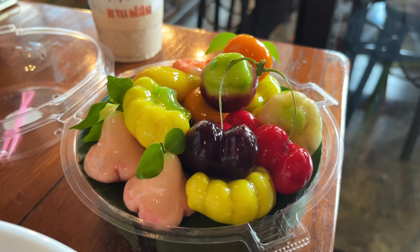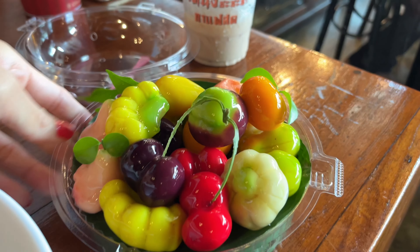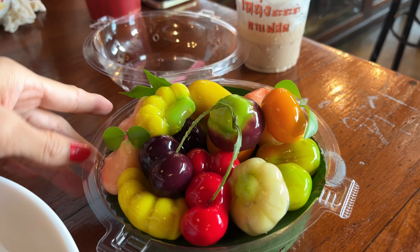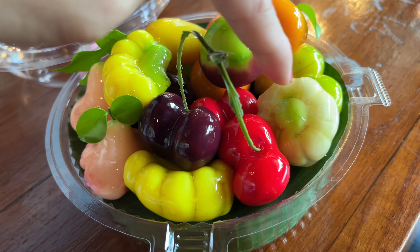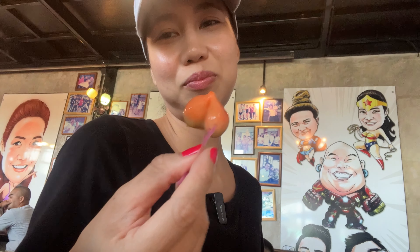This is our Thai dessert — it's called luk chub. It's made from green beans, and each piece is shaped like different foods: this one is banana, this is mango, this is garlic, this is orange, and this one is a donut.